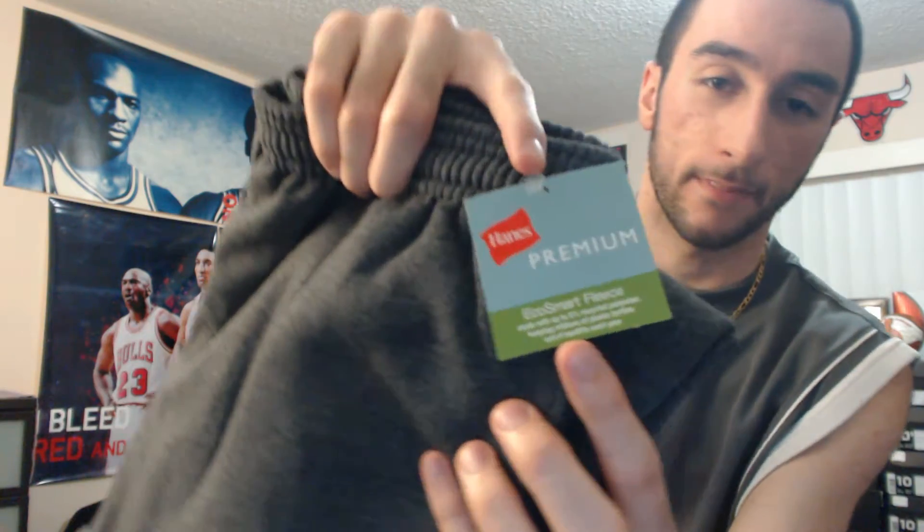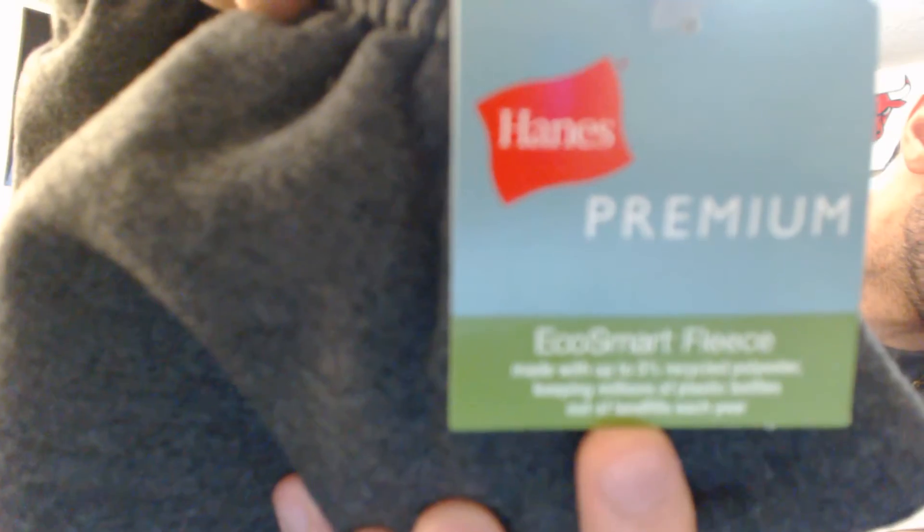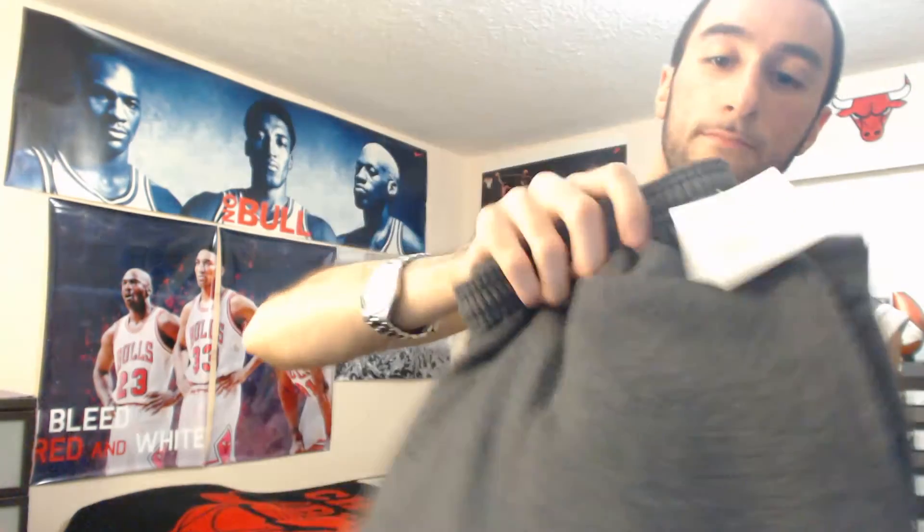Nothing special, you know — it's just a Hanes Premium Eco Smart fleece sweatpants. Let's get this out the way.